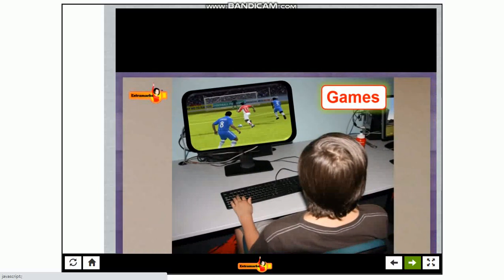A computer can be used to play games like cricket, football, carom, chess, etc.